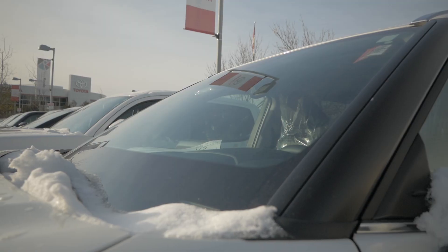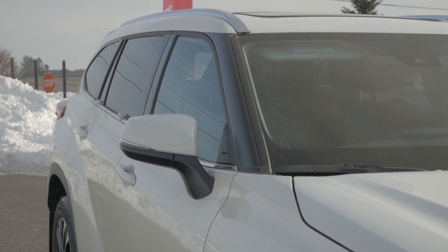Number 5: Toyota has been adding acoustic windshields to their vehicles, and the 2020 Toyota Highlander is no exception. What's different is that Toyota has also added acoustic glass to the driver's side door and the front passenger door.